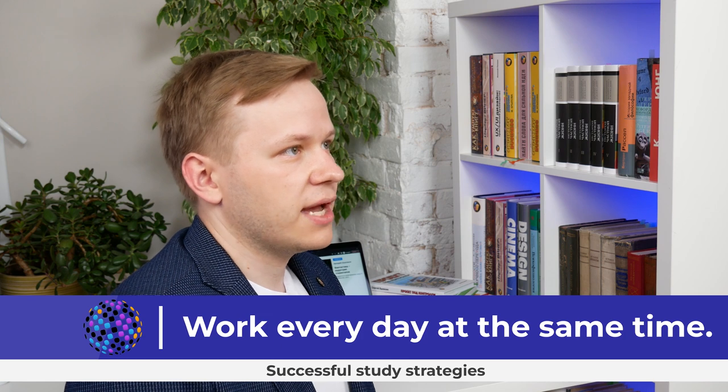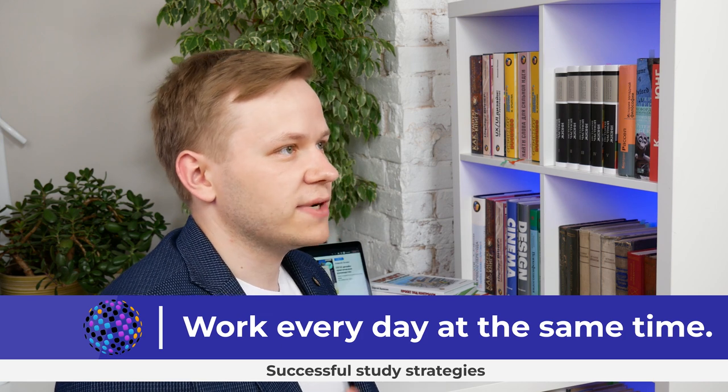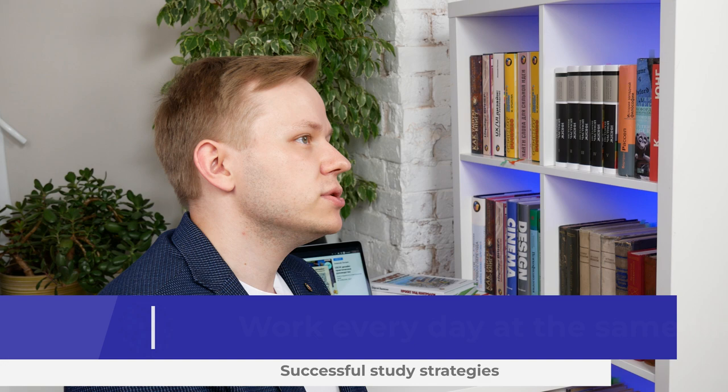Successful students work every day at the same time. They have a plan, they give up distracting activities, disable notifications, and use managing apps. For more focused work at home, there is also a life hack: try dressing up in a suit or your usual business casual attire. This way, your body will feel like it's not a time for entertainment.